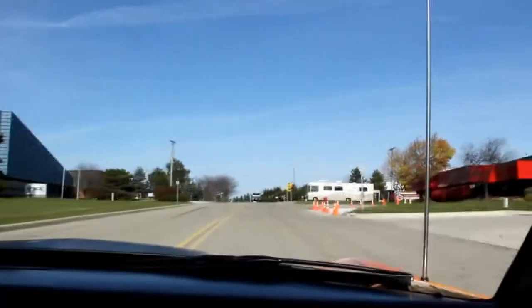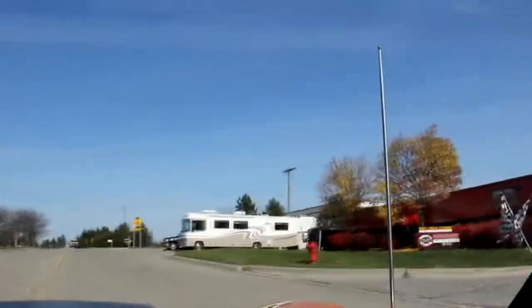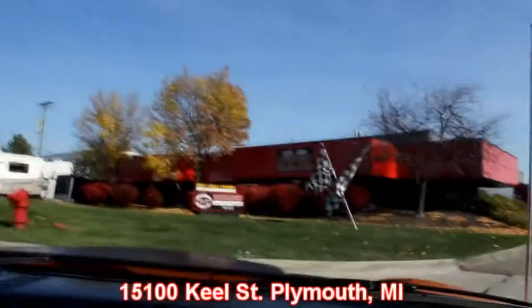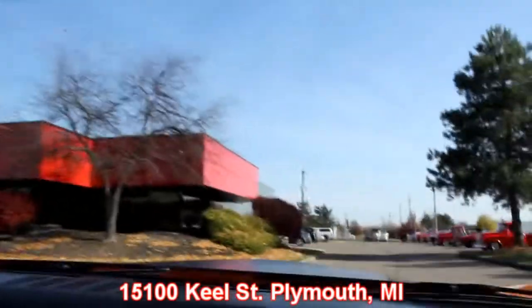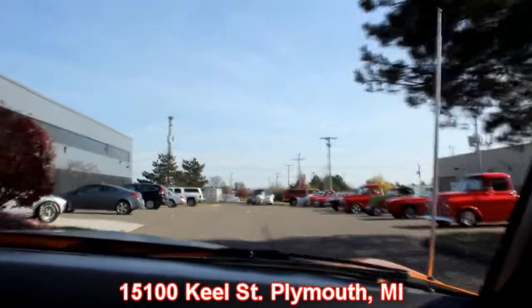Here's our shop right here. We're having a little concrete work done here so pay no mind to those cones. We're at 15100 Keele Street in Plymouth, Michigan. So come check us out — we've got a bunch of hot rods out here today. Give us a call and let Vanguard Motor Sales put your dream in your driveway.